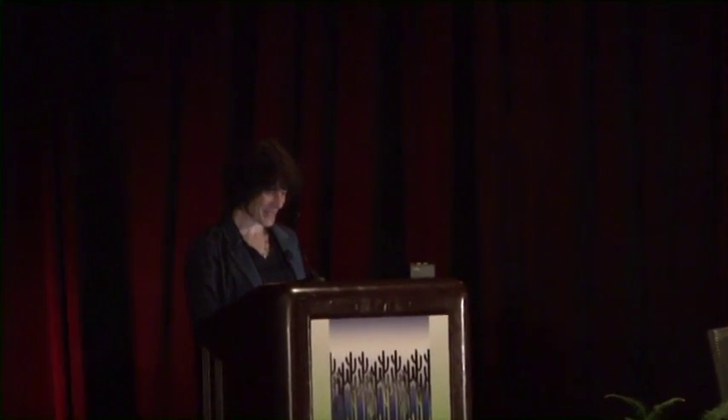Thank you very much for the invitation to be here today. I will not be able to tell you what it is like to be a bat, but I will provide some indicators of perception, attention, and memory from behavioral studies in echolocating bats.